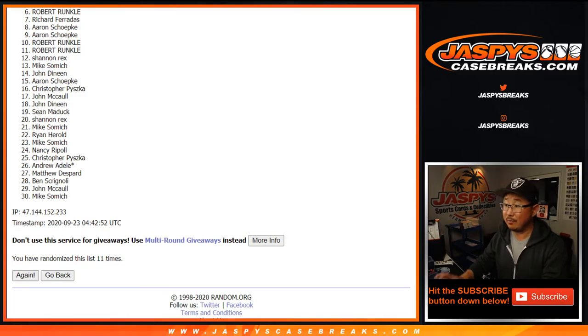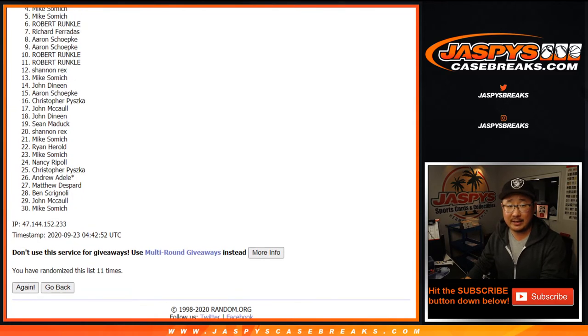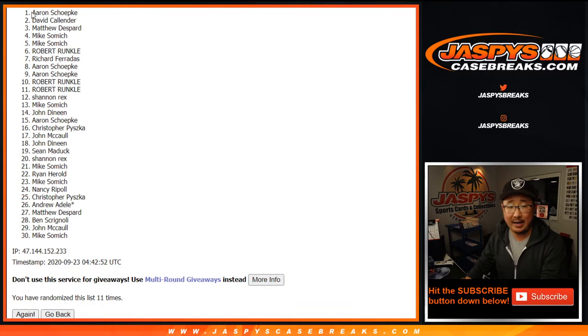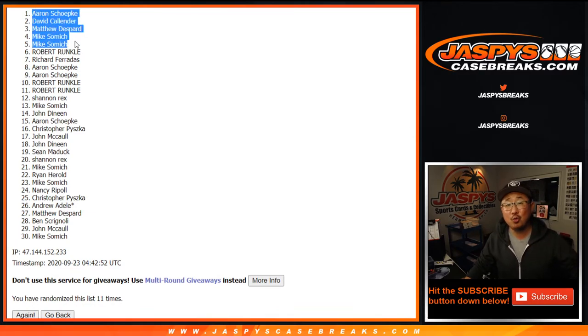My apologies. But like I said, we've got two more filler breaks to go to fill up that basketball mixer — if you want to try again, consider it at JaspeyCaseBreaks.com. Congrats to Mike Samich, Mike Samich, Matthew D., David C., and Aaron S. — top five right there. You are in that basketball mixer, with a chance to win an RJ Barrett too. You can check that out on jaspeyscasebreaks.com as well. I'm Joe — see you next time. Bye-bye.